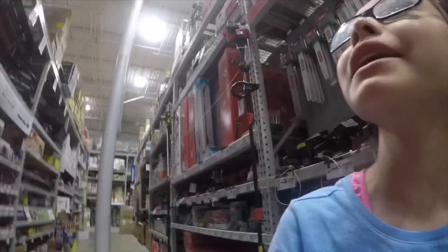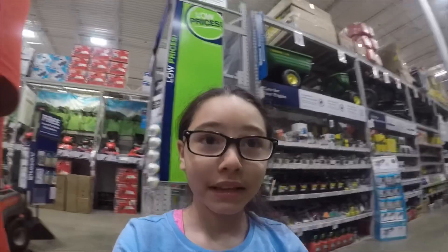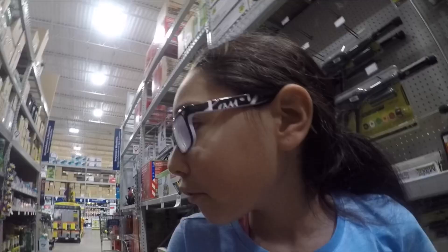Hi guys, it's Nani. We're here at Lowe's today. We're trying to find something — just something. We're going to look at the paint, see what color you're going to do your room. Right now we're just looking at the outside stuff that they got while we wait around for the gas company. We're looking at outside stuff, see what we're going to find on stuff that we need.